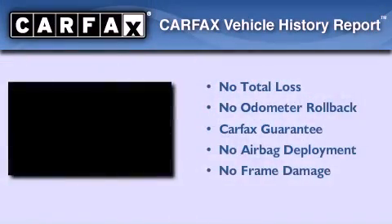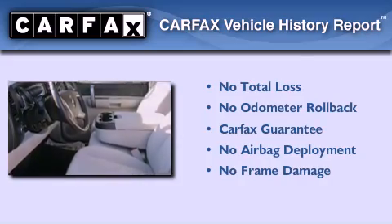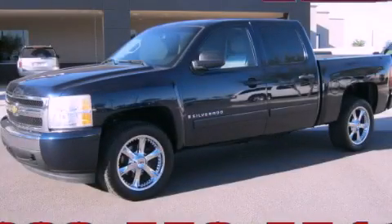Not to mention that this Chevrolet qualifies for the Carfax buyback guarantee. Contact us today to arrange your test drive.